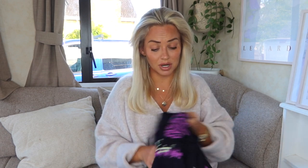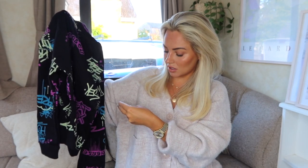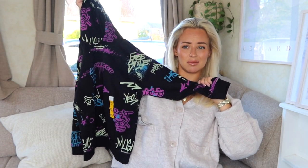I did a huge Matalan order for the boys so they didn't need loads from Primark, but I got them some cozy socks and this hoodie for Jensen — a graffiti kind of look for five pounds, an absolute steal. I got it in age nine to ten because it looked really small and I prefer it a little bit oversized. And that is the end of my Primark haul!